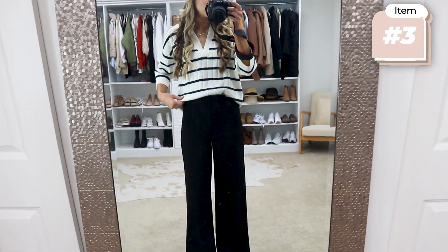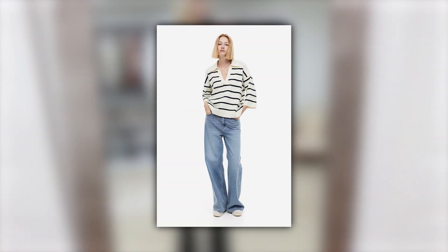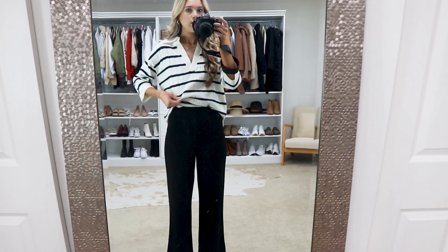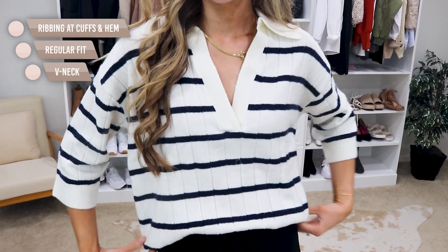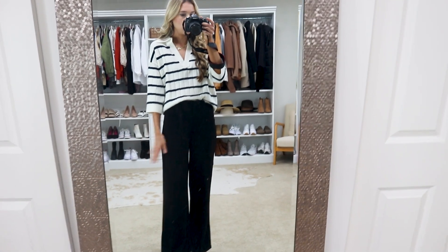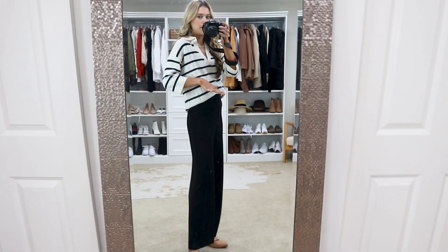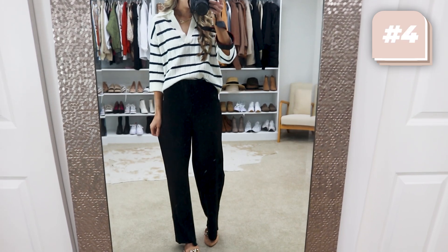I feel like this would be the perfect workwear option. This sweater has a johnny collar neckline and three-quarter sleeves, which is such a fun spin. The material is such a soft cotton jersey — I love it. Wearing true to size small. It comes in sizes extra small through 2X and it's just under $30. This is the perfect fall workwear sweater, but you can also style it with some denim jeans and wear it casually. I paired it with these wide leg pants.